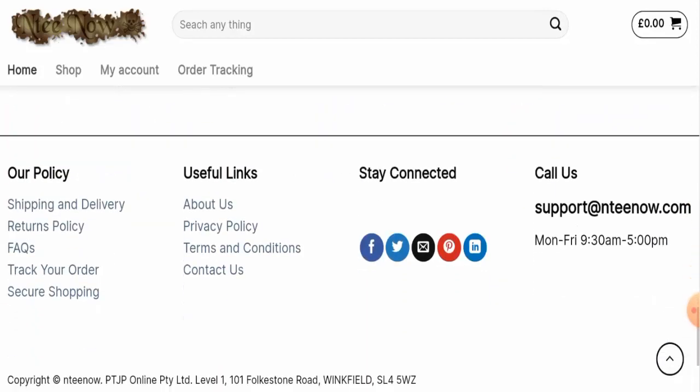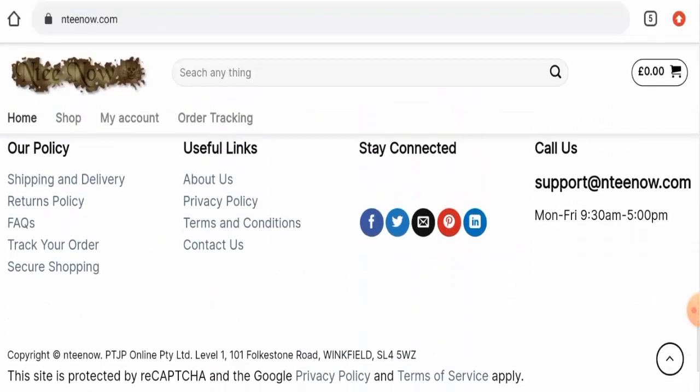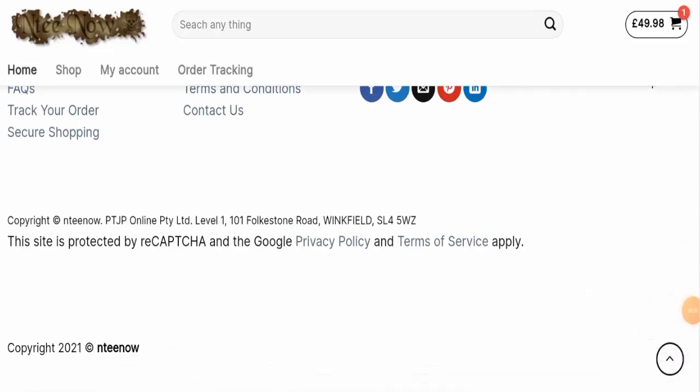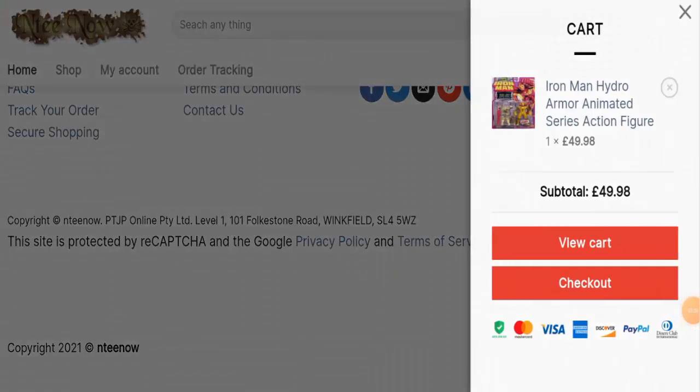Now we will check the other details of this site. First we are going to check their payment method. As you can see, they haven't listed it separately — for that you have to go to the checkout zone. Here they have given the options. You can pay through MasterCard, Visa, American Express, Discover, PayPal, Tennis Club International, and many more.